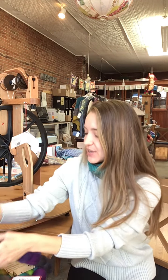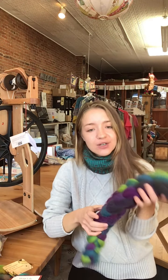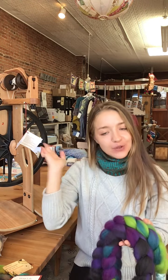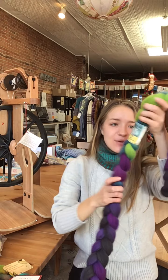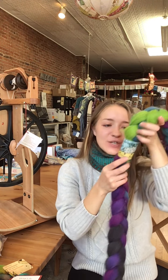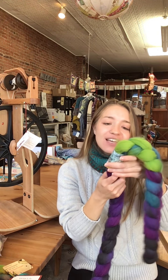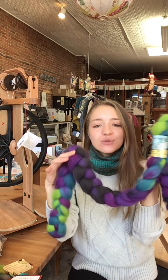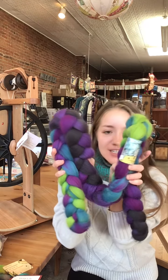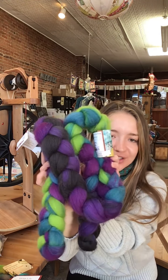We also have some really beautiful fiber that's also 10% off for you to use with your spinning wheels and spindles. The fiber we have here is from Greenwood — it's a 100% BFL, four ounce braid called Northern Lights. BFL stands for Blue Face Leicester. Really beautiful colors here.